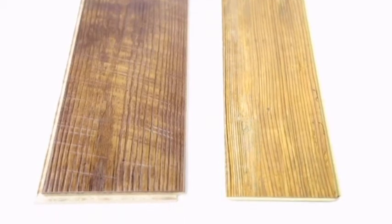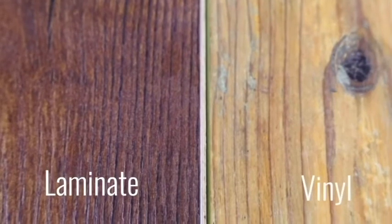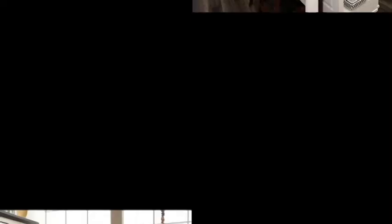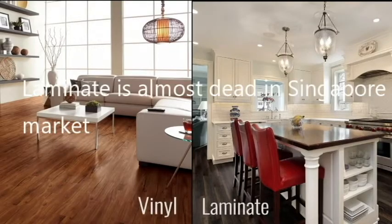These floors are designed to look like natural hardwood or stone. In fact, they're often mistaken for the real deal and most people can't really tell the difference between the two. So we want to break down the differences to help make your decision easier.